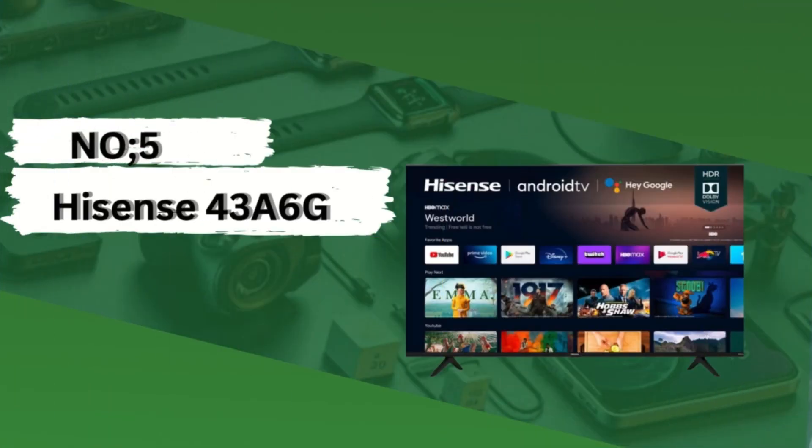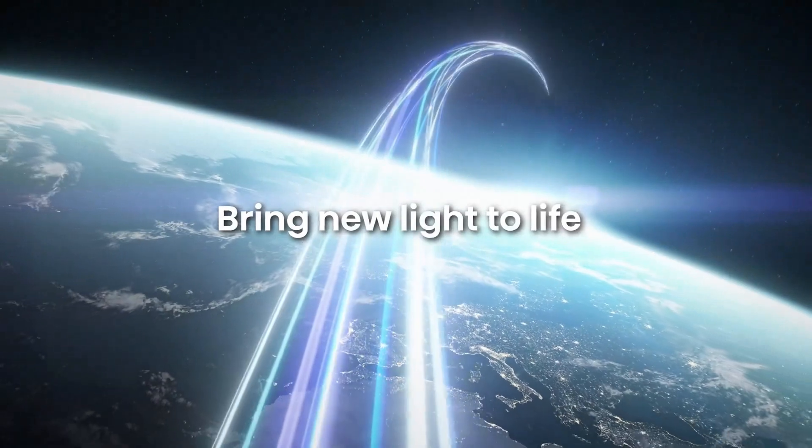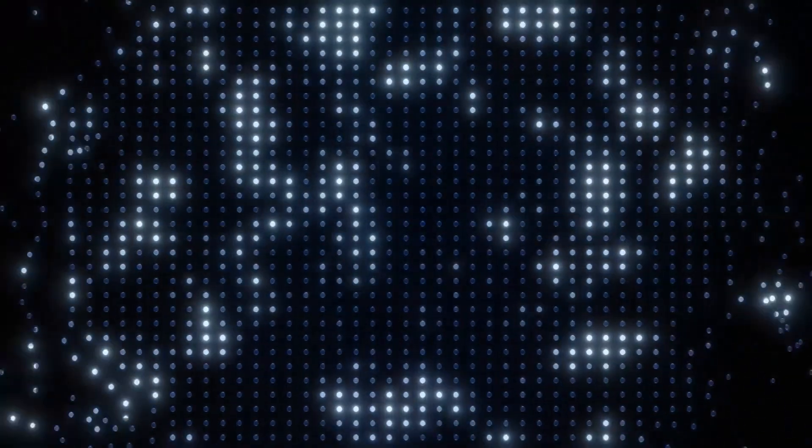Number 5: Hisense 43A6G. The Hisense 43A6G is a 43-inch LED TV that offers impressive features at an affordable price point. With its sleek design and slim bezels, it not only enhances the aesthetics of your living space but also provides an immersive viewing experience.